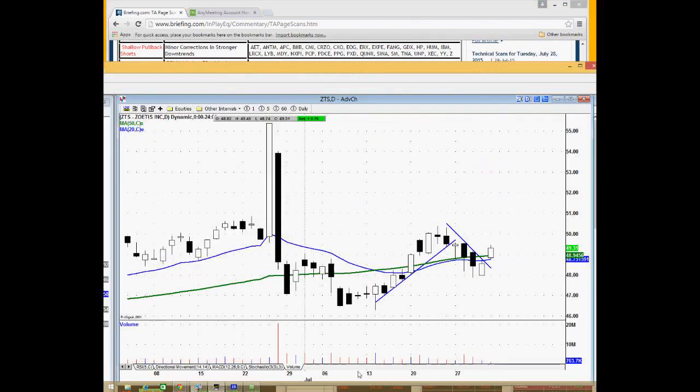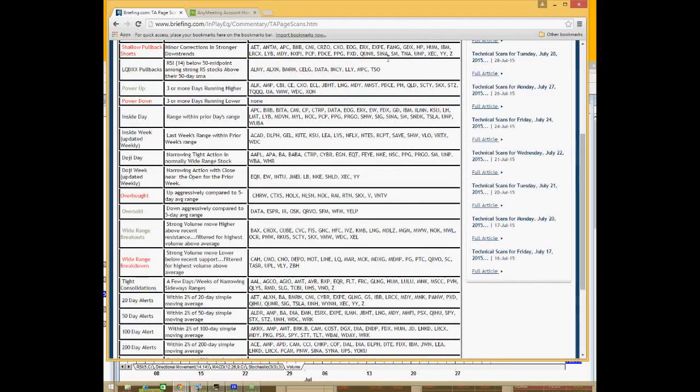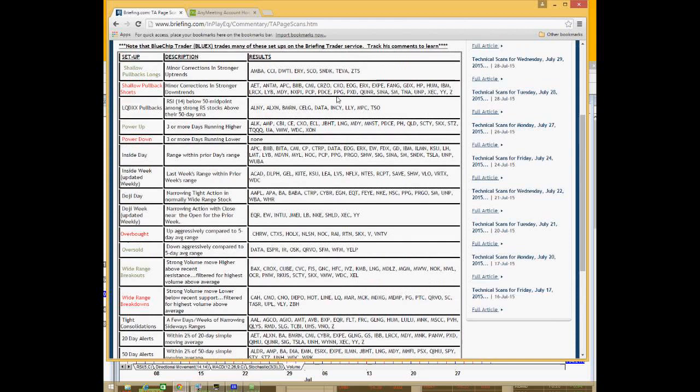One thing I want to point out is that the more names I see from a particular sector or group, that's also going to be a significant factor. Looking at shallow pullback shorts, I see there are more of them setting up than there were longs — which tells me right off the bat that the market could be in some sort of overbought state.